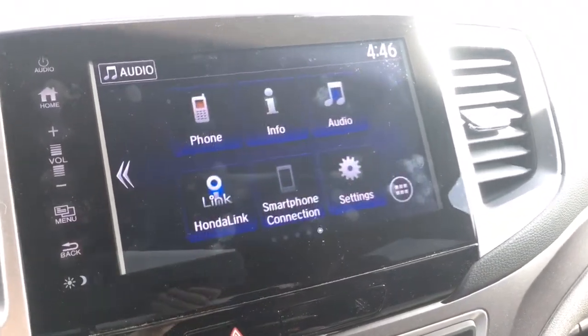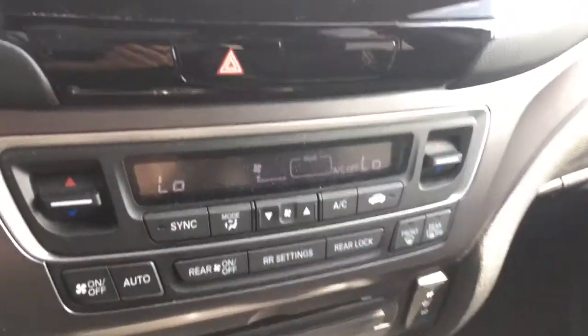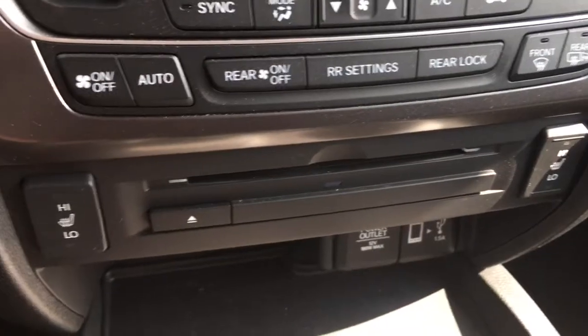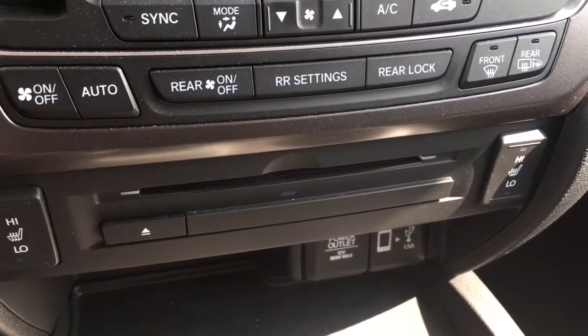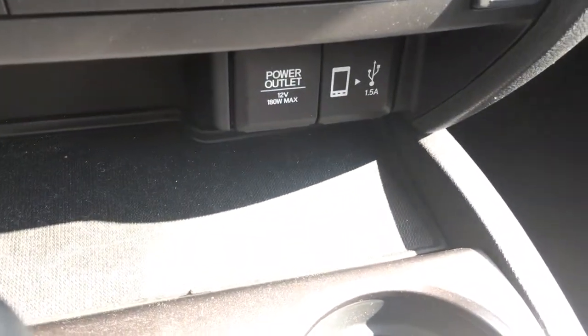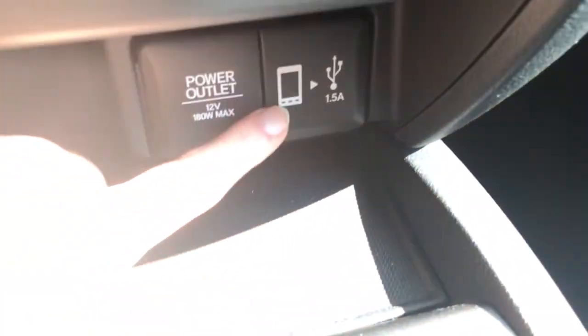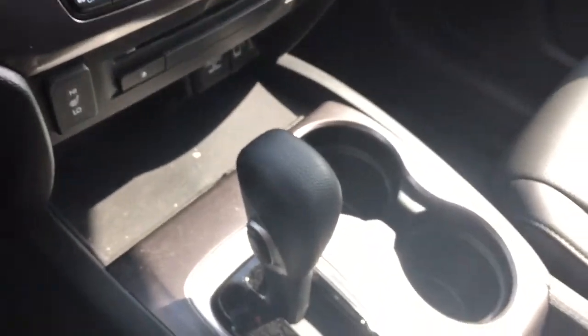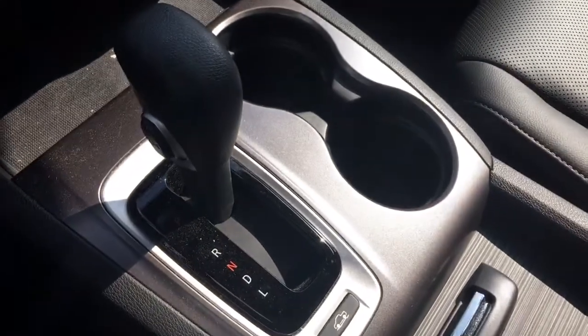Moving down, we've got our tri-zone automatic climate control so that everyone can get comfortable. We've also got heated seats for the driver and front passenger, a CD input, a 12-volt power outlet, and a USB port — and you can tell by that smartphone symbol beside it that's the USB port to use to load pictures or play music through the vehicle.